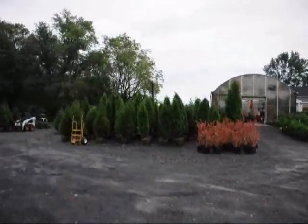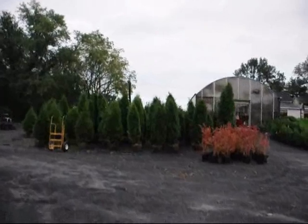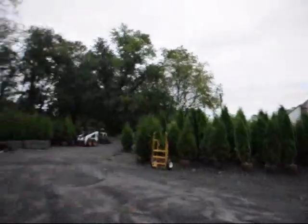Those are the European cranberry. As you can see, we carry a lot of arborvitae. There's some pyramidalis in there and green giants.